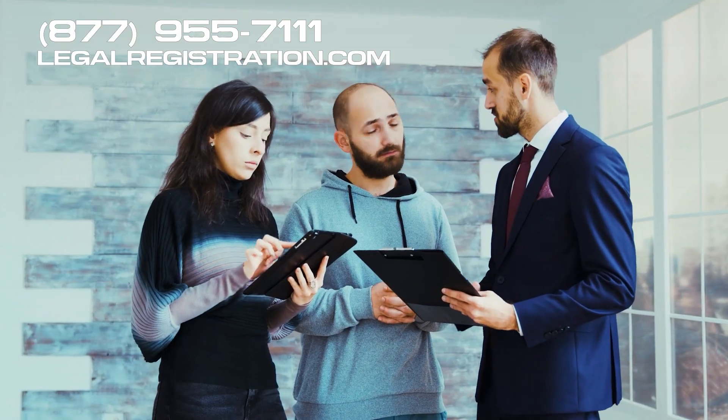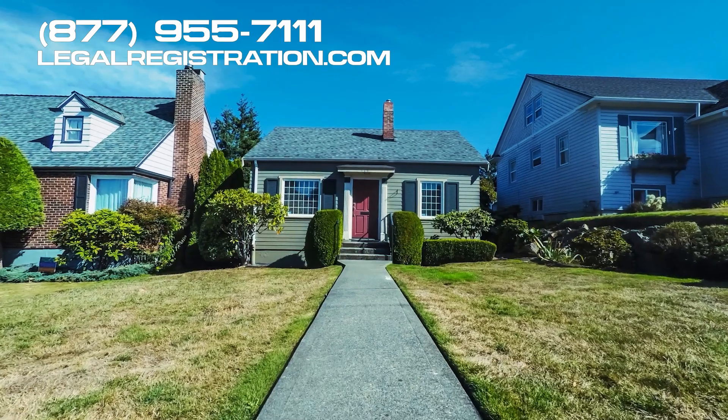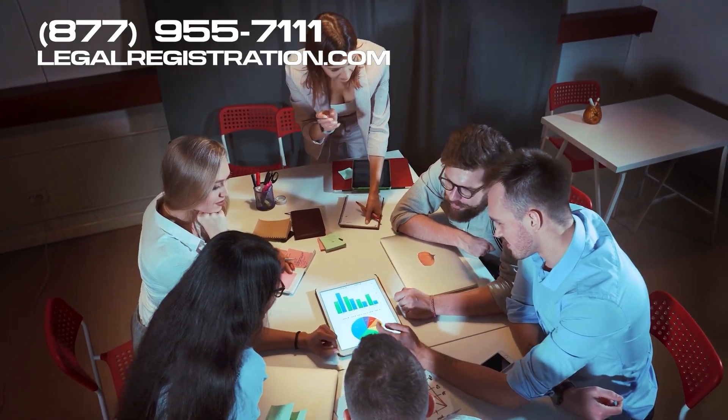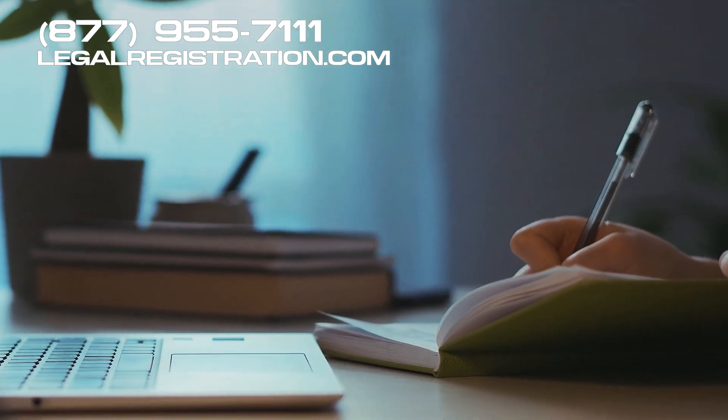Remember, a non-profit resolution to purchase property serves as a necessary control mechanism. It allows the board to ensure resources are allocated effectively, responsibilities are clearly defined, and that the decision is in the organization's best interest.